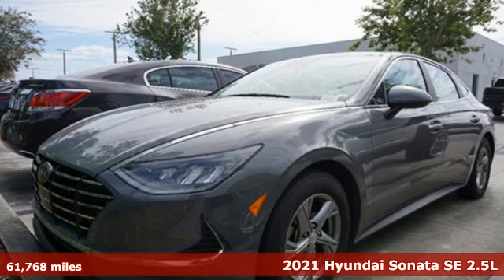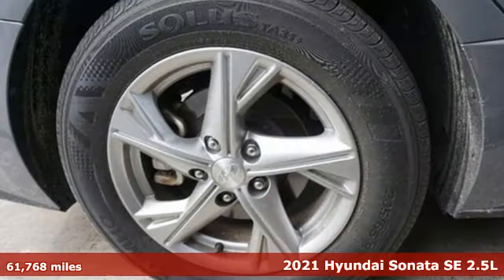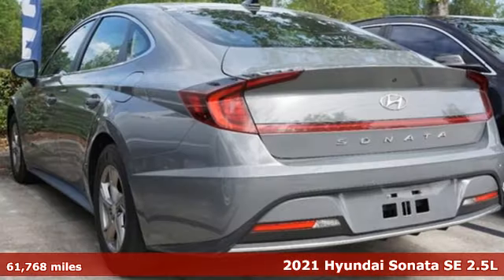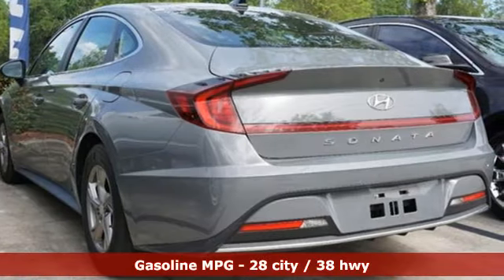It's a 2021 Hyundai Sonata. Hyundai's attention to detail means a better driving experience for you. It comes nicely equipped with features you'll love.